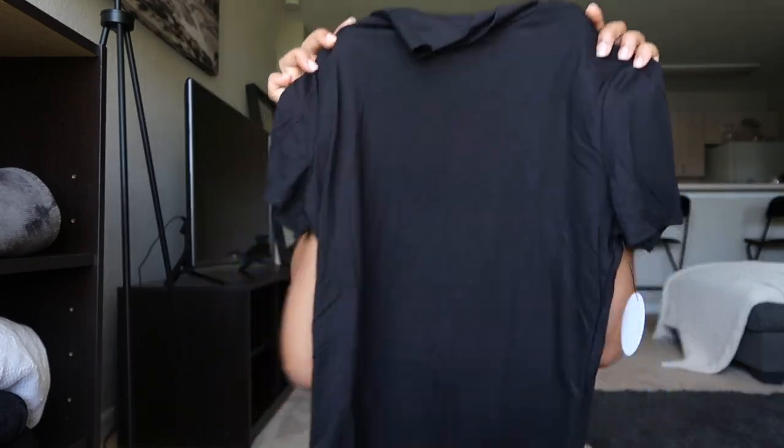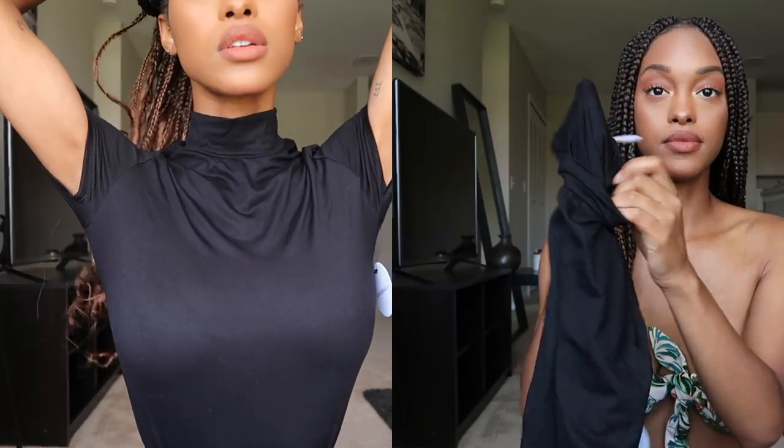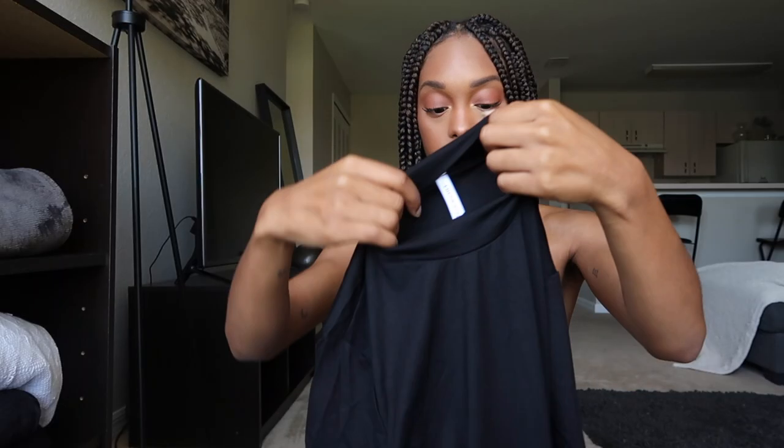For the next clothing item, I've been looking for a top like this at Marshall's or TJ Maxx but they've either been too big, sold out, or the sleeves were too short. But this ladies is the perfect smock neck top I've ever felt — so soft and super lightweight, and not sheer at all.